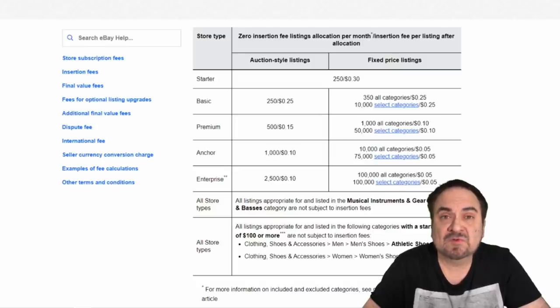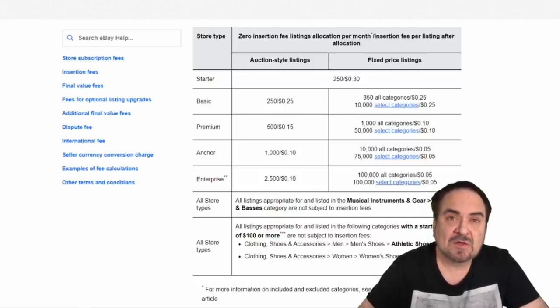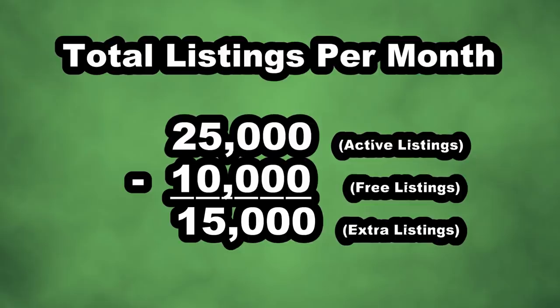We pay that fee for a specific number of listings. They just changed the amount of listings you get. Last year we had to pay for any listing over the initial 10,000. As of now I can list 85,000 listings under my anchor store with managed payments — last year I could only list 10,000. For the past year we've been paying five cents extra for every listing above that 10,000. So let's say I have 25,000 listings on average in my store every month. 10,000 of those each month are on the house.